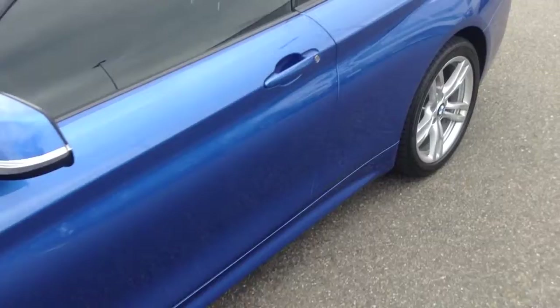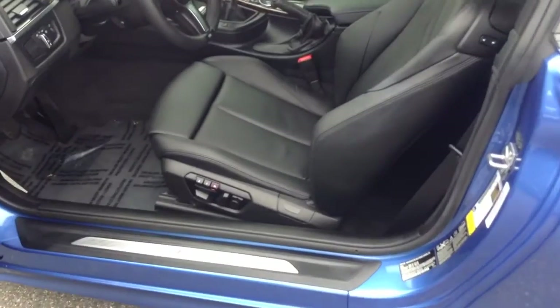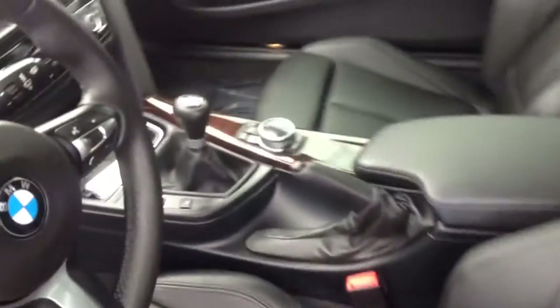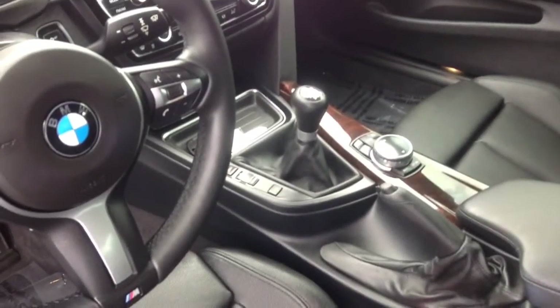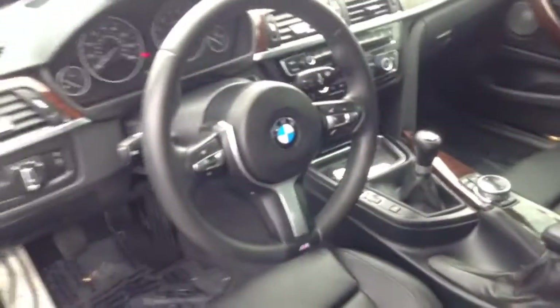Jumping inside the vehicle very quickly. The car has comfort access, which allows me to lock and unlock the car with the key in my pocket. Black leather interior with sport seats, adjustable side bolsters, adjustable thigh support, and a manual transmission — relatively rare on these vehicles.